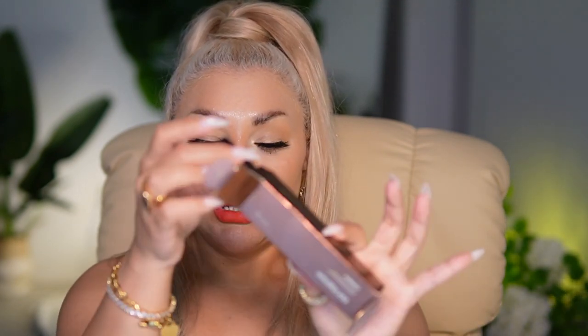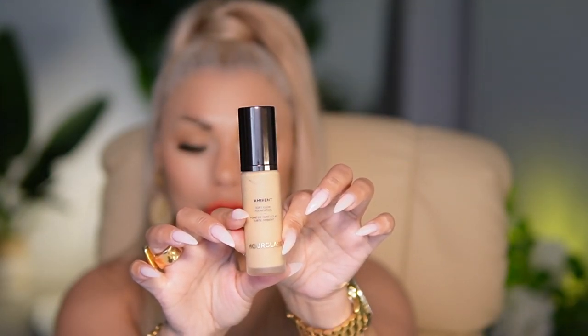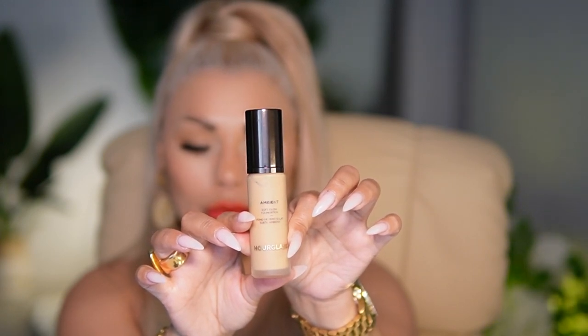This is the new Hourglass foundation. It is called Ambient Soft Glow Foundation. Color number 7 is a light medium with warm undertone. The claims that Hourglass is serving us with is a weightless liquid foundation that delivers buildable medium coverage with a light diffusing effect for up to 16 hours.